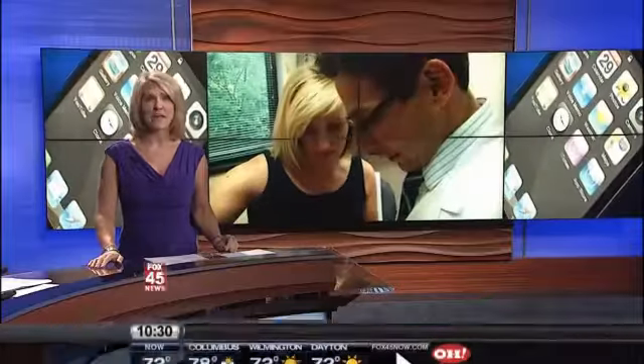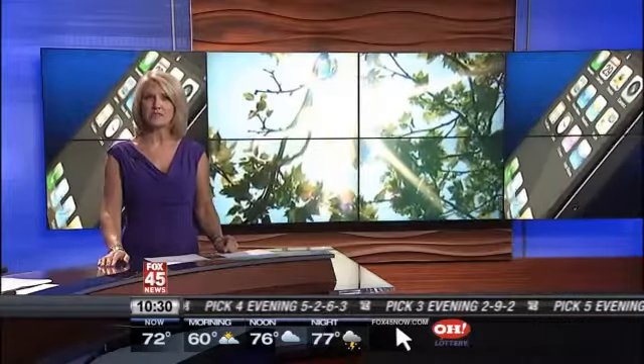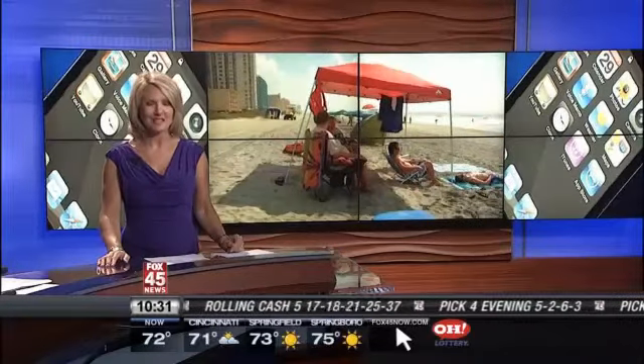Welcome back everyone. There seems like there's an app for everything these days, and with summer just about officially here, there are a few apps designed to help you spot potential skin cancer. Jackie Kuchar explains how they work and puts a popular app to the test.